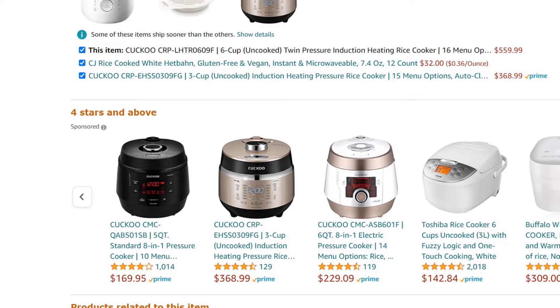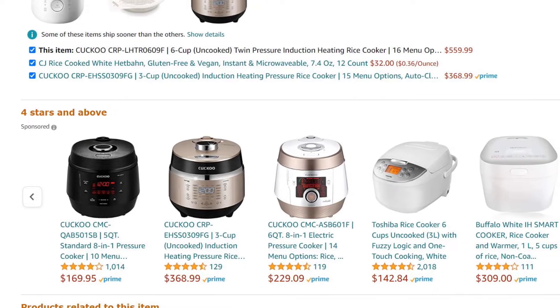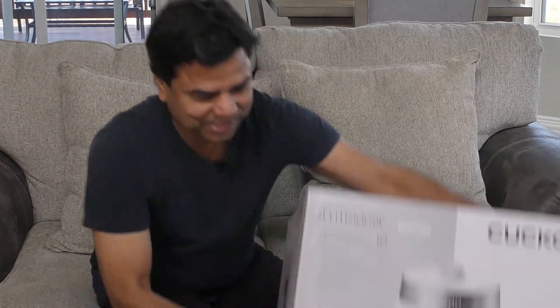So my friends, that's my topic for today: rice cookers. There are so many types of rice cookers, but today I'm going to talk about the most expensive brand of rice cooker that I have come across.